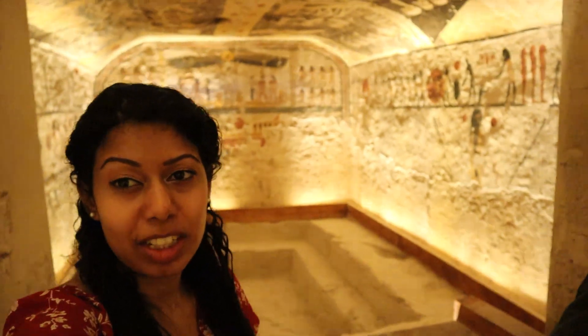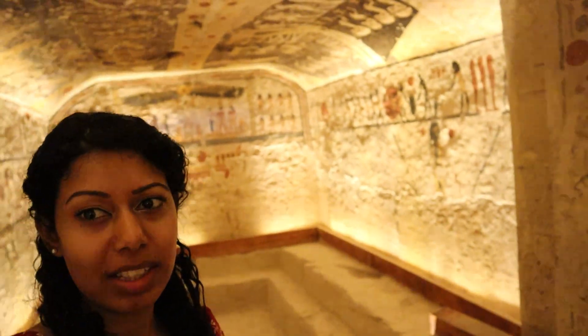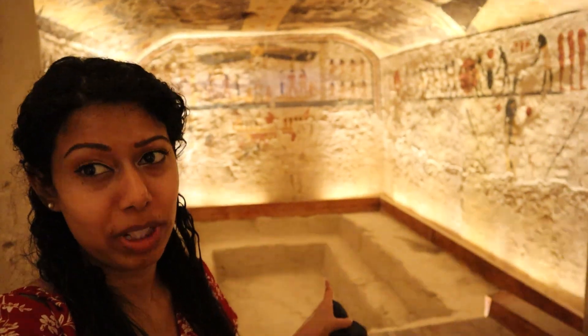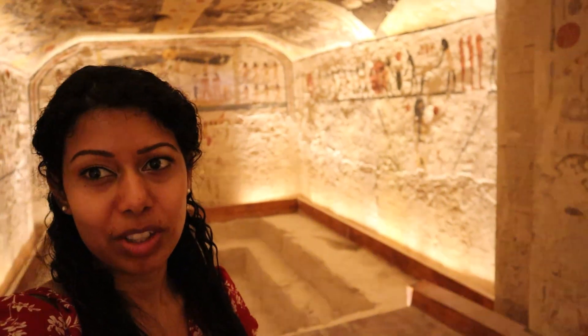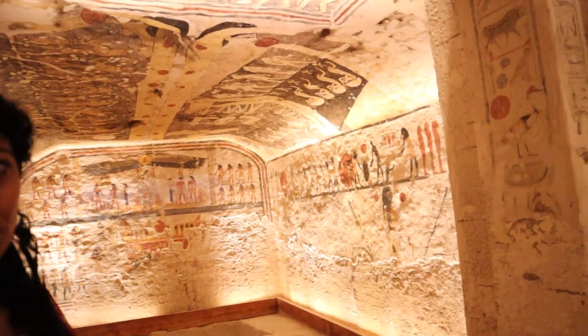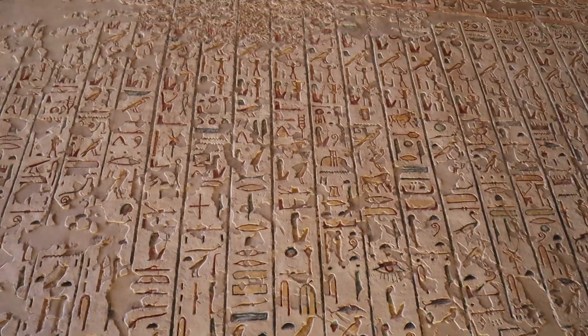So this is the tomb of Ramses IX. As you can see, that is where the sarcophagus used to be, but now it's been relocated to the Cairo Museum. But you can see the incredibly beautiful tomb with its paintings — biographically depicted throughout.